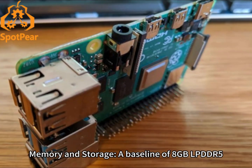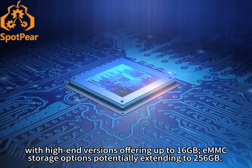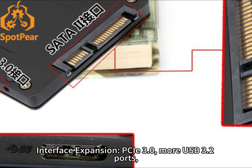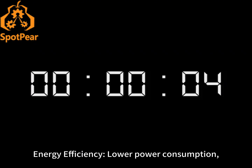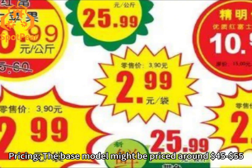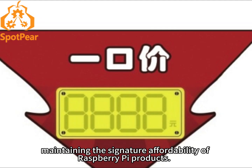Memory and storage: a baseline of 8GB LPDDR5, with high-end versions offering up to 16GB. eMMC storage options potentially extending to 256GB. Interface expansion: PCIe 3.0, more USB 3.2 ports, and built-in support for Wi-Fi 7 and 5G connectivity. Energy efficiency: lower power consumption, making it ideal for mobile applications and long-running AI projects. Pricing: the base model might be priced around $45–$55, maintaining the signature affordability of Raspberry Pi products.